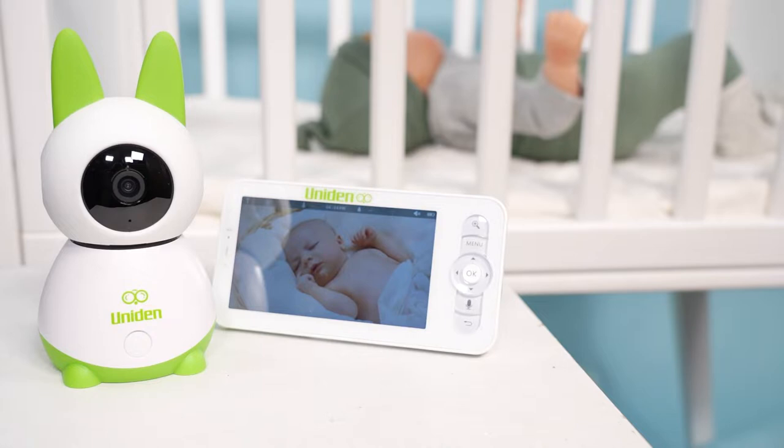The monitor has you covered in terms of sleep hygiene too, with its room temperature and humidity sensors alerting you if they move out of predefined zones. Plus, the danger detection zone mode lets you mark an area on the app where your baby is not supposed to go, which is great for older babies and toddlers on the move.